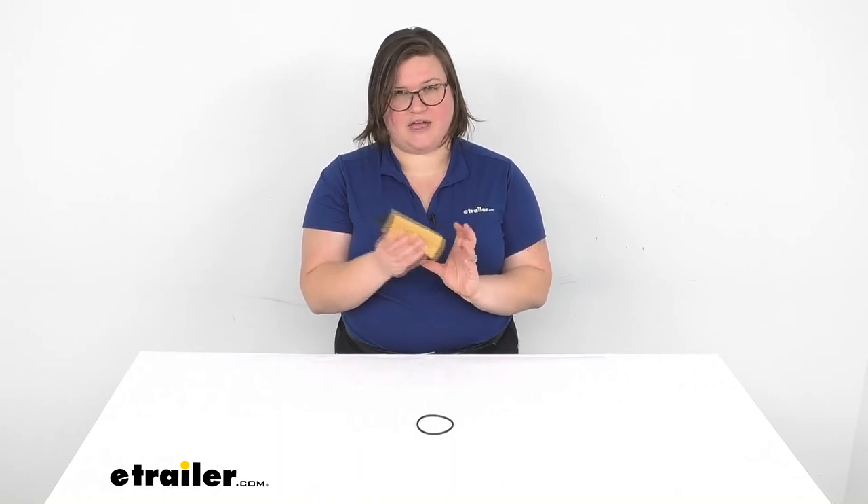So that's pretty much going to do it for our look at the PTC Custom Fit Engine Oil Filter. This does have a dense cellulose material that makes up the actual filter itself, so it should do a good job of allowing the flow of oil to go through and keep everything running smoothly. Thanks for watching.